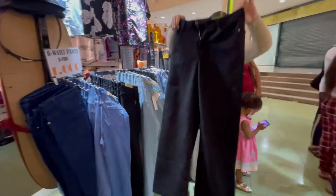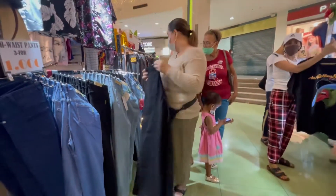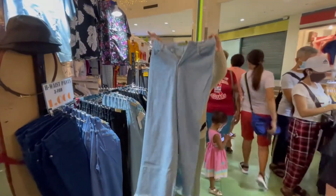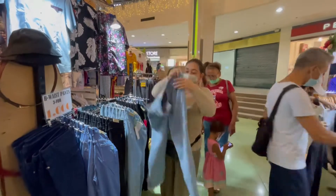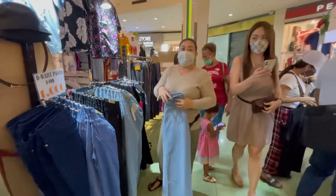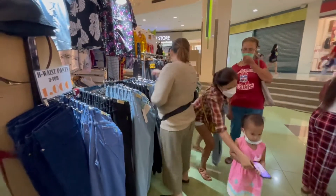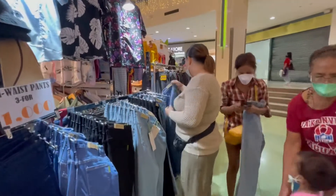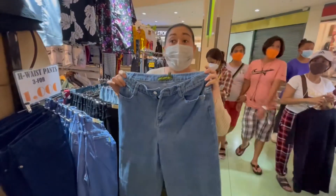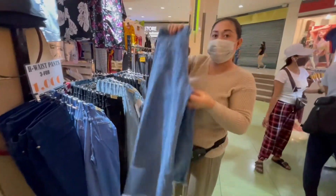And ito yung mga wide leg pants, size 26 to 32. Black and light color available. Meron tattered sa ilalim. Size 26 to 32. Beautiful! Sobrang mabilis na nang mauhos - ubusan ng sizes!